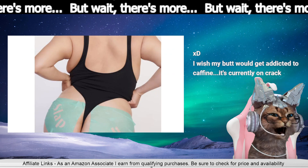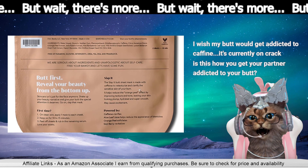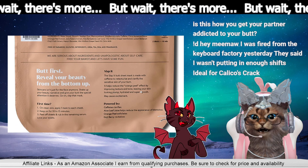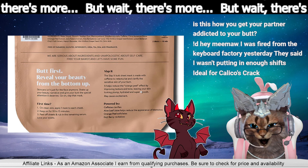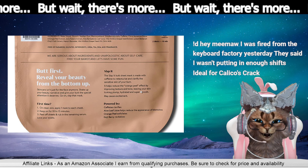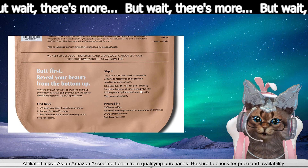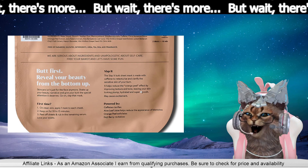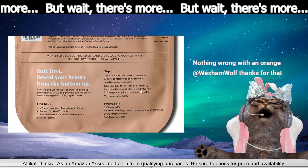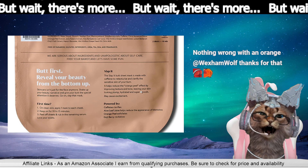Slap it on the other side — read the other side! The Slap It butt sheet mask is made with caffeine to retexturize and clarify the sensitive skin of your bum. It helps reduce the orange peel effect by improving texture and tone, leaving your skin looking plump, hydrated, and super smooth. May cause excitement. Ideal for calico's crack. Wexy!